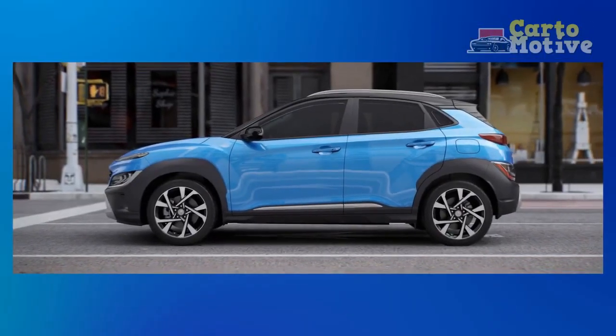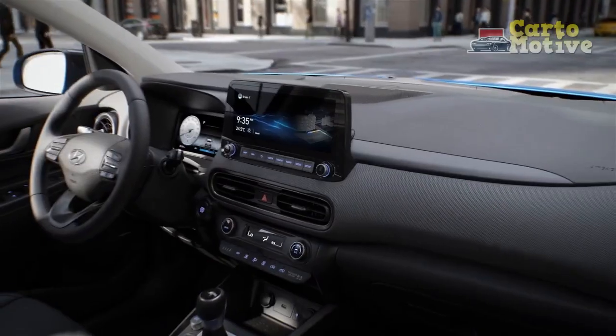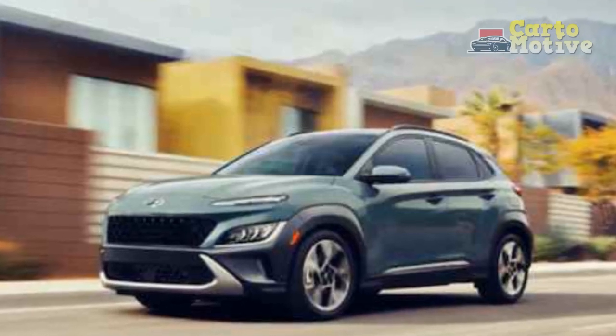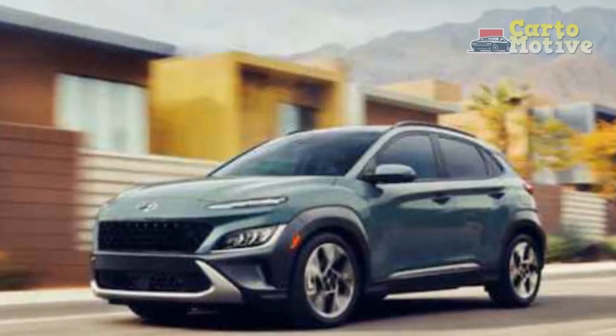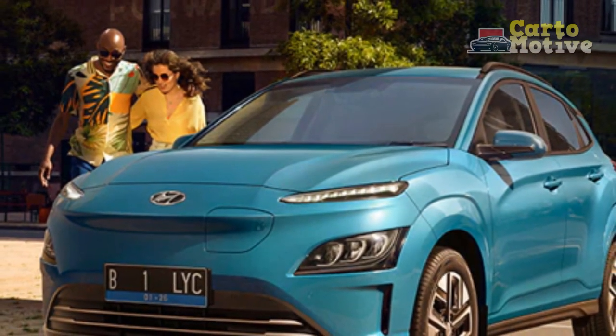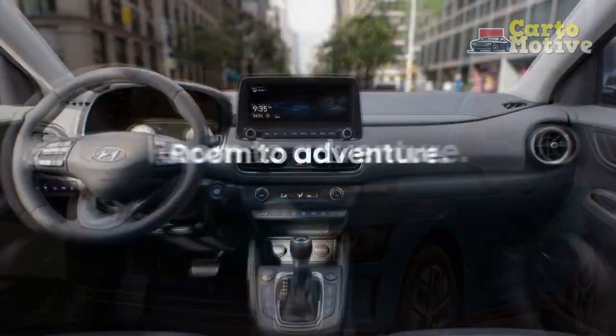The number of Hyundai Kona competitors shows that local buyers are spoilt for choice, with rivals such as the Kia Soul, Volkswagen Taos, and class-leading Mazda CX-30 all competing for a slice of the pie. With the old car still competitive in terms of driving dynamics, value for money, and feature count, and with every safety review of the Hyundai Kona giving it excellent marks, the current model still demands a lot of respect and is set to go out with a bang.